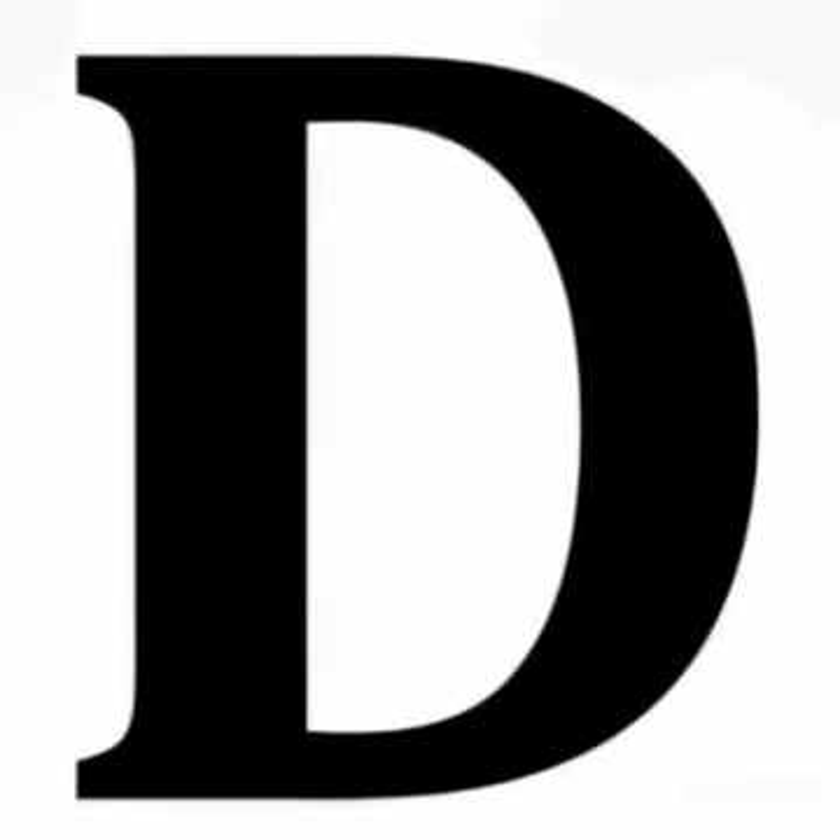What letter is this? D. D says D. D says D.